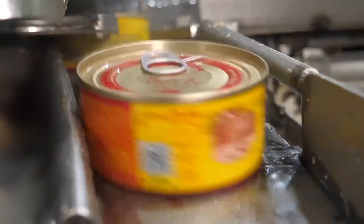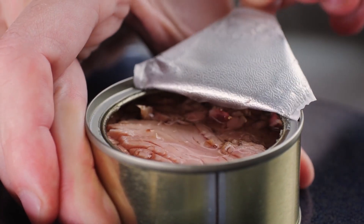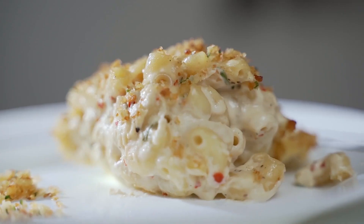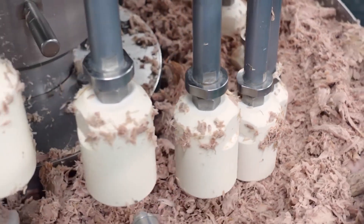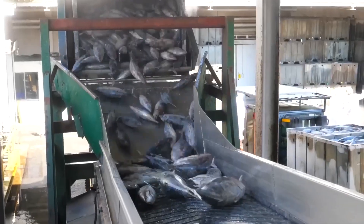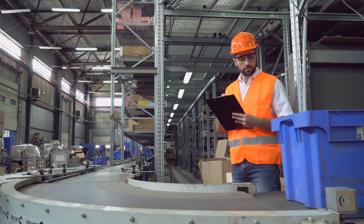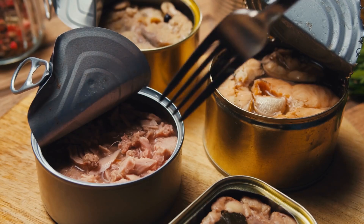Ever wondered how canned tuna is made? Canned tuna has become a staple in many households worldwide, appreciated for its versatility, convenience, and nutritional benefits. It is often included in salads, sandwiches, and casseroles, and serves as a quick protein source for busy lifestyles. In this exploration, we will walk through every step of how canned tuna is produced in factories, starting from the sourcing of raw materials to the final product that reaches your kitchen shelves. This detailed process highlights the importance of quality control, hygiene, and sustainable practices that ensure consumers receive the best possible product.